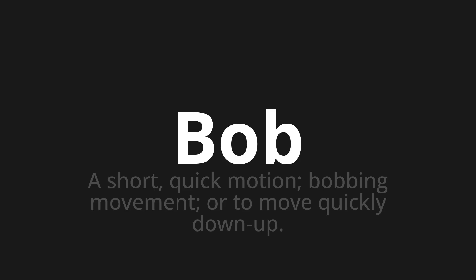Let's say it all together. Bob. Bob. One more time. Bob.